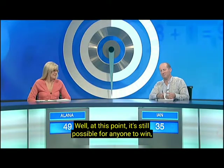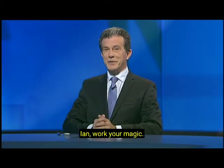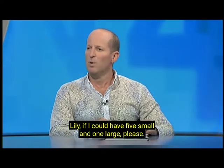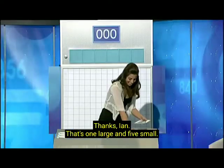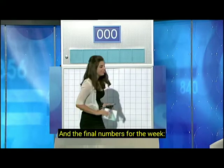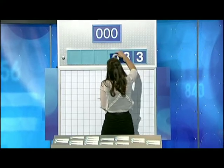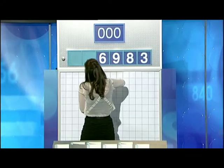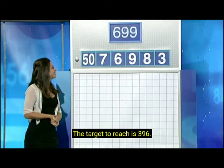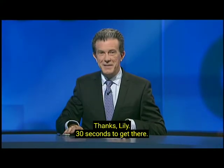Good results for Alana and Ian, six points each. At this point it's still possible for anyone to win, so let's see what the last numbers will do. Ian, work your magic. Lily, if I could have five small and one large please. That's one large and five small. And the final numbers for the week: three, eight, nine, six, seven. And the large number is 50. The target to reach is 396. 30 seconds to get there.